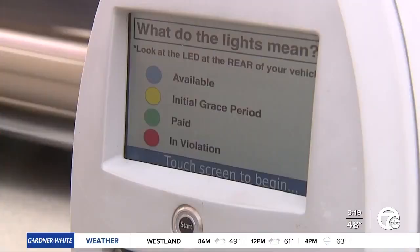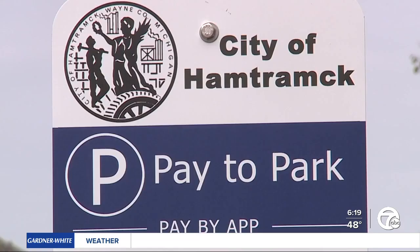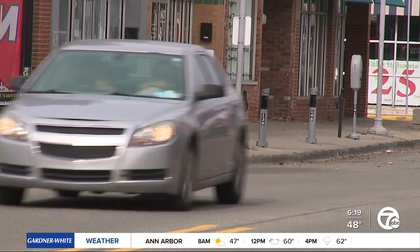I'd like to go back to just putting my own quarters in, figuring out how long I'm going to be gone, and come back in time — and if I miss it, keep track of my watch. Simple. These meters have been up and running in the streets of Hamtramck for about two months now, and we got mixed reviews from drivers here. One driver said: I think it's a waste of money — the money could be used for something more valuable than this.